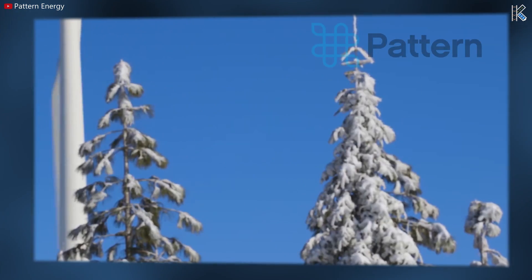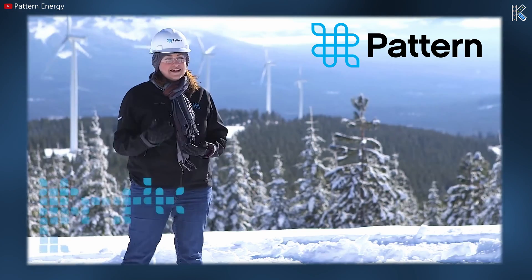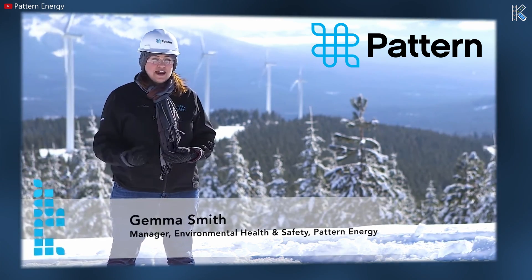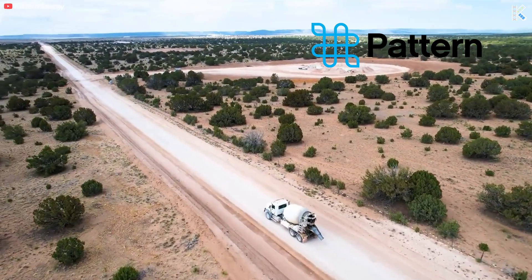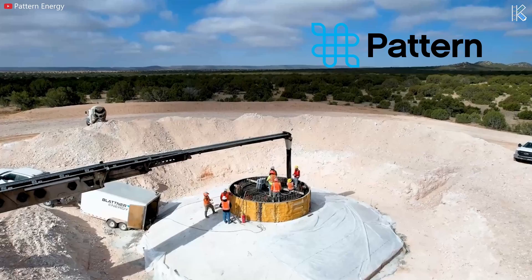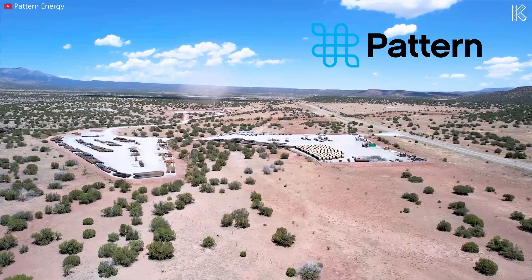Pattern Energy is a private American company that owns, develops, and operates renewable energy projects. They are also one of the world's largest private renewable energy companies, with 28 utility-scale facilities in the US, Canada, and Japan. The company's projects include wind, solar, transmission, and energy storage, and today have an operating capacity of nearly 6 gigawatts or 6,000 megawatts across North America.